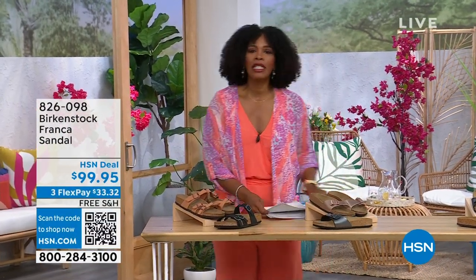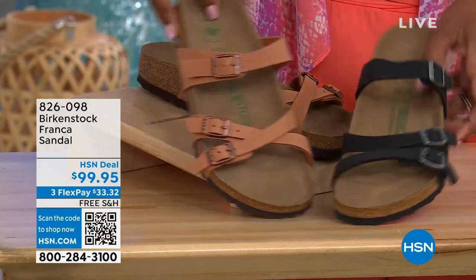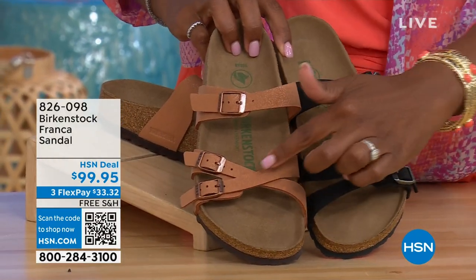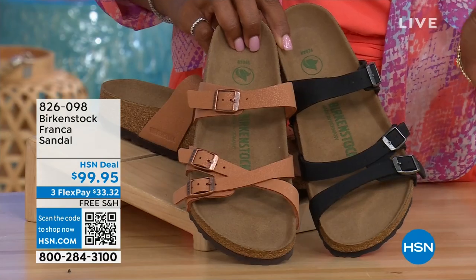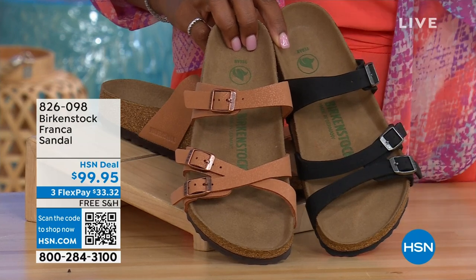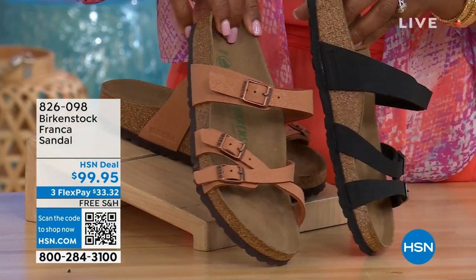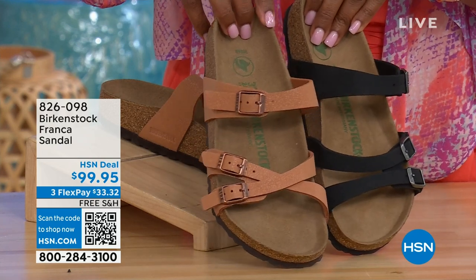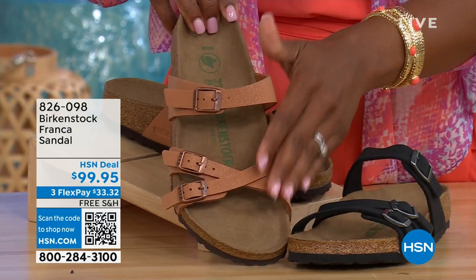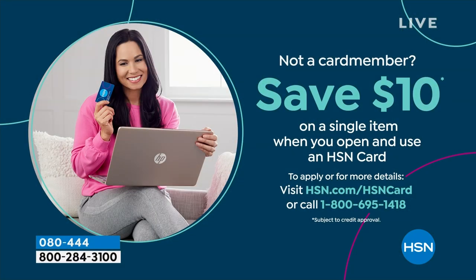Coming up a little bit later in the show, these are called the Franca, and we've got them for you in either black or earthy pecan. These are really cool because you can wear them in a couple of different ways. Because they're adjustable, you can crisscross the buckles or keep them straight across — all three buckles are adjustable. You've got a more stylized look in the Franca. Item number 826-098 if you don't want to wait and want to order them now.